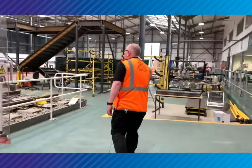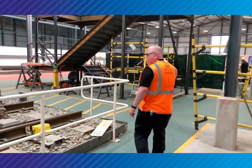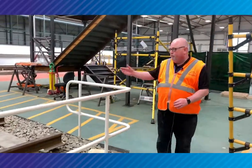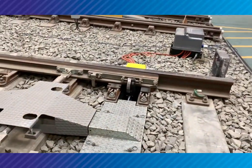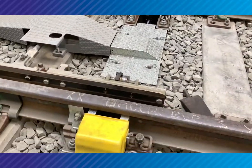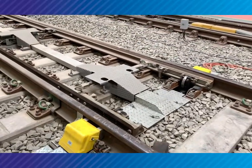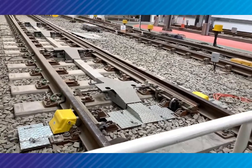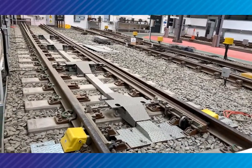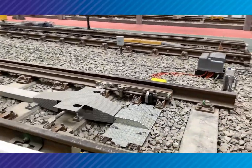The first set of points we're going to come to is hydraulic points, or clamp lock points as they're called on the network — this one here. These are hydraulically driven, exactly the same as what's out on the network right now. These are quite a new, modern version called in-bearer clamp locks, a newer type rather than old. So our students get to work on real size, real life equipment.